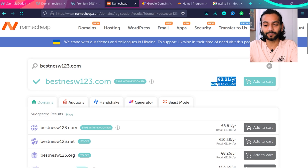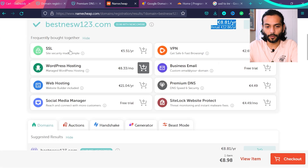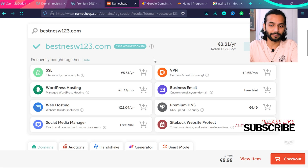Namecheap is definitely cheaper than GoDaddy for renewals. For example, booking for two years costs around $20, then it renews at around $12.86 per year, versus $20 per year on GoDaddy. When you add to cart, Namecheap presents a lot of options — SSL, WordPress hosting, web hosting — you do not need any of these. For SSL, you can implement free SSL from Cloudflare. They also offer premium DNS for $4.49 per year, which adds around $50 extra per year on top.